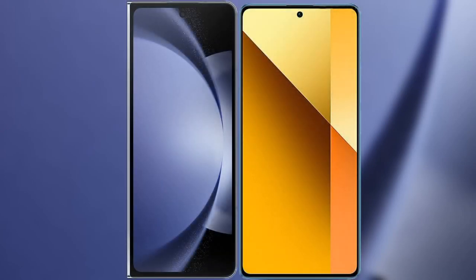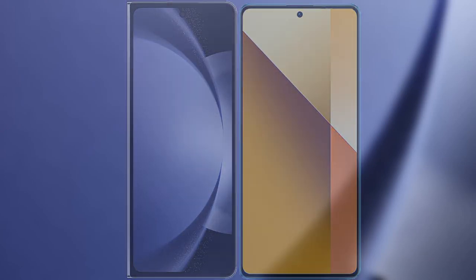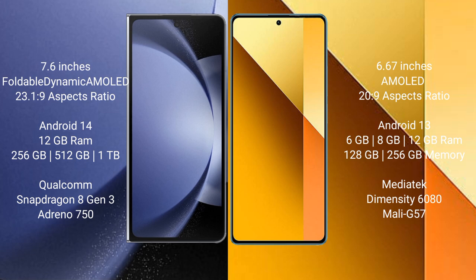I will compare the new Samsung Galaxy Z Fold 6 with Redmi Note 13. Samsung Galaxy Z Fold 6 comes with a 7.6-inch foldable dynamic AMOLED display. Redmi Note 13 comes with a 6.67-inch AMOLED display.